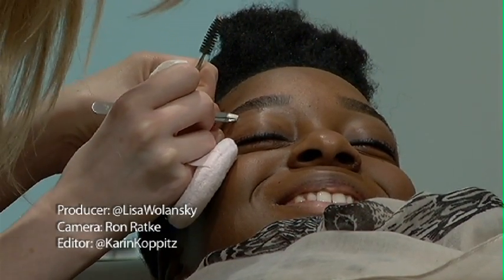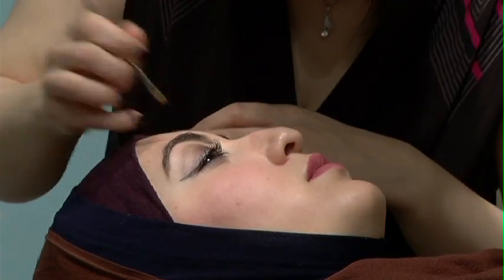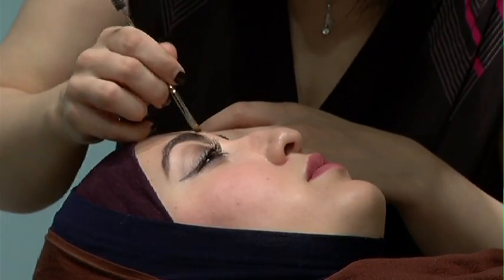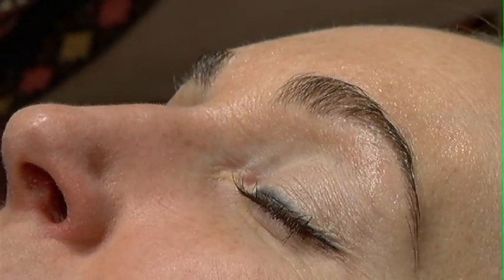Some say sculpting the perfect brow is like creating a work of art. After all, it is your face. And each person's brow is different, and different shapes work better for some and not for others. So let's dive into the world of brows.